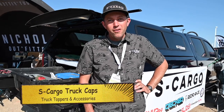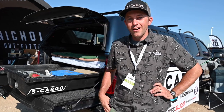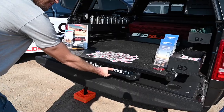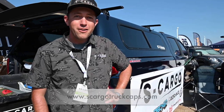I'm Will with S Cargo Truck Caps, right here in Loveland, Colorado, out at the Overland Expo showing some of our most popular items — Snug Top fiberglass caps, Decked bed systems, the RSI Smart Cap, and Bedslide products. Lots to see. Come check us out or find us online at escargotruckcaps.com.